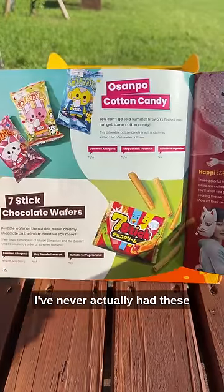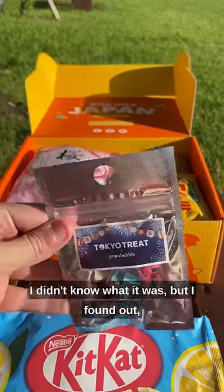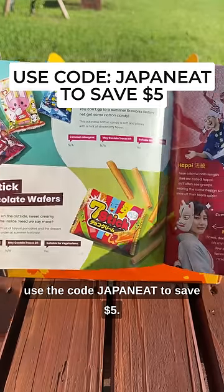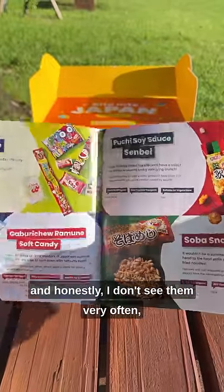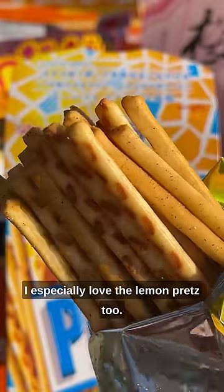This month's theme is Fireworks Flavor Fest. I've never actually had these salty lemon Kit Kats, so I was excited to give them a taste. And there's something I didn't know what it was, but I found out — I'm not gonna spoil it for you, you gotta get your own box and use the code JAPANEAT to save 5 bucks. This month is filled with all sorts of interesting snacks, and honestly I don't see them very often, so it's great even if you live in Japan. I especially love the lemon pretz too — 9.9 out of 10.